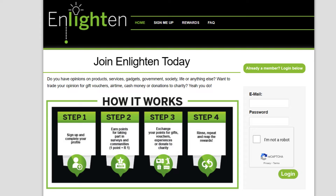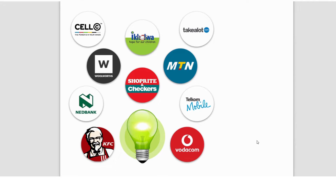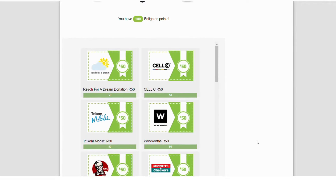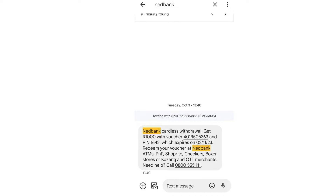Step three, exchange your points for gift vouchers, experiences, or donate your points. Step four, repeat and reap the rewards. To join this free website, sign up using your email address and password. With Enlightened Panel you can redeem your rewards via airtime vouchers, shopping vouchers, Nedbank vouchers, or choose to donate your points. On your dashboard you can see available and completed surveys, discussions, and frequently asked questions. As proof, here is the Nedbank R1000 cash voucher I received from Enlightened Panel on the 3rd of October 2023.